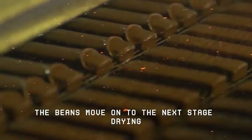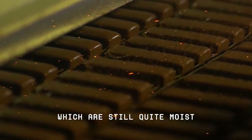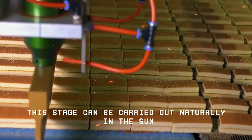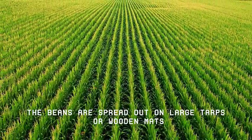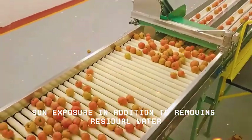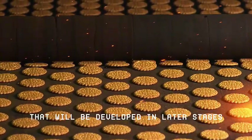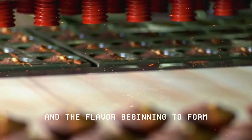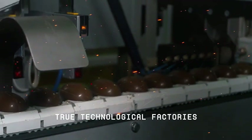Once fermentation is complete, the beans move on to the next stage: drying. The priority is to reduce the internal humidity of the beans, which are still quite moist, and to prevent the proliferation of fungi and bacteria during storage and transportation. This stage can be carried out naturally in the sun or with the help of controlled thermal ovens. In more traditional methods, the beans are spread out on large tarps or wooden mats and are turned periodically to ensure even drying. Sun exposure, in addition to removing residual water, helps to further intensify the flavor compounds formed during fermentation, initiating the sensory profile that will be developed in later stages. With the beans dry, the internal humidity reduced to safe levels and the flavor beginning to form, the material is ready to begin its long journey to the industrial processing units — true technological factories where cocoa becomes chocolate.